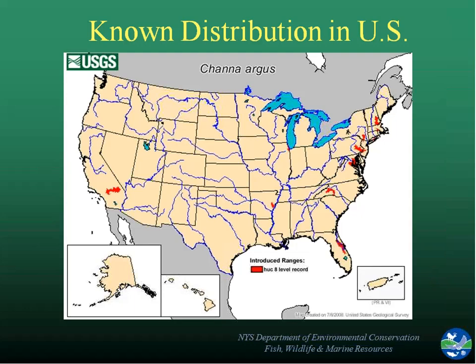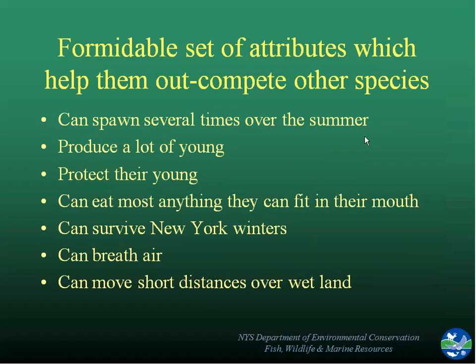The distribution throughout the U.S. is pretty limited. Many of you are familiar with these maps — they highlight a whole watershed whenever a species is found. Here we have this little red spot, which includes the whole Wallkill drainage, but in fact it was just one tiny little spot in Orange County. That was part of what went into our management decision to go forward with an eradication effort, because it was a small little spot that we felt was manageable.